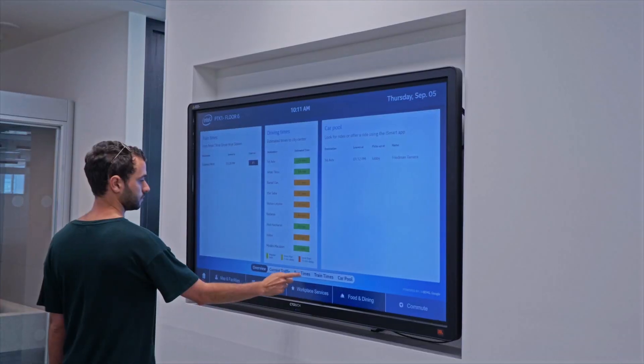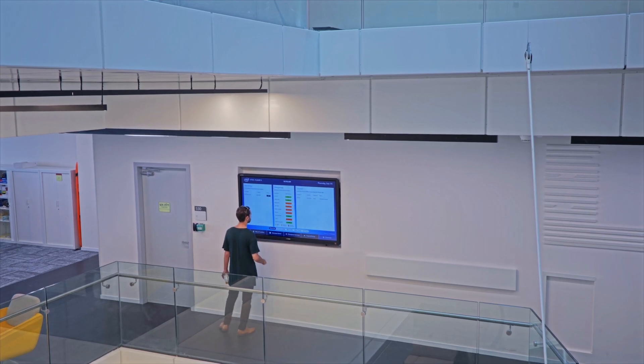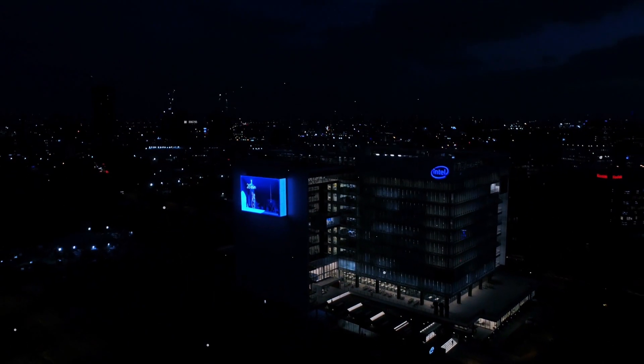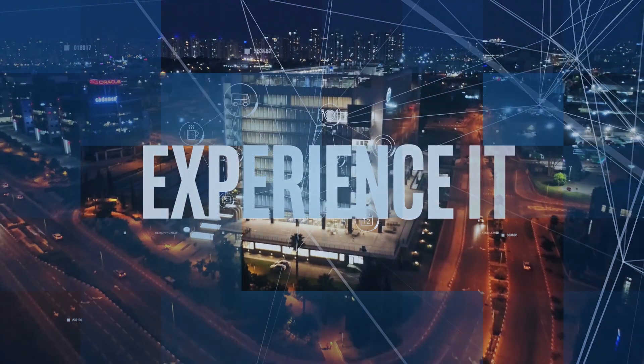When it's time to leave, commute data is shown on all building screens. Looks like the carpool is taken, but there's a train in 10. While we were building PCK-1, all we had in mind was your experience. Now, it's time you experience it.